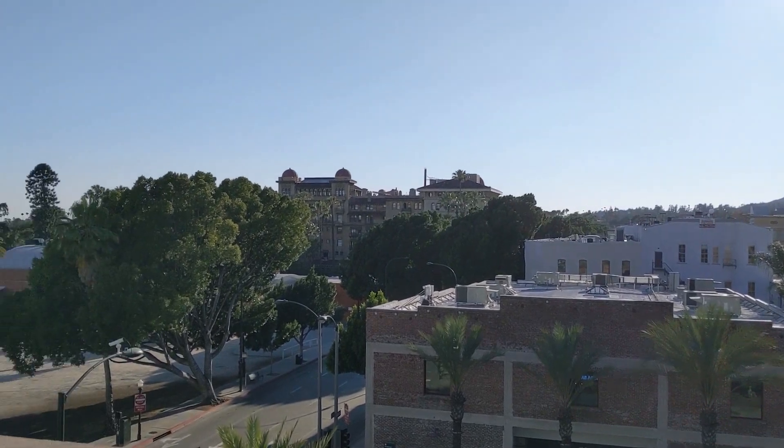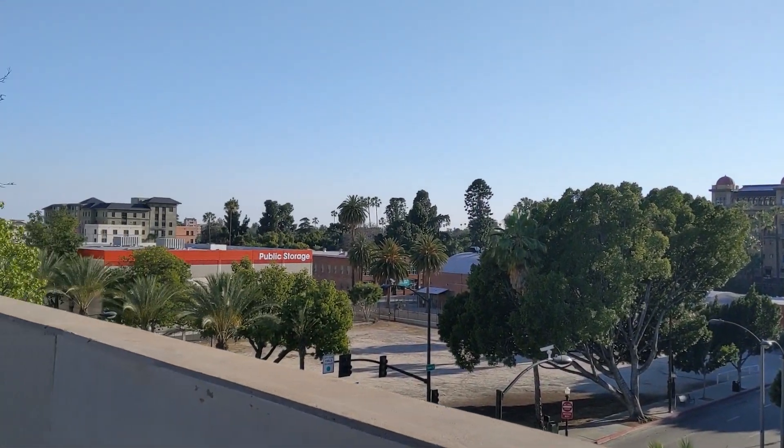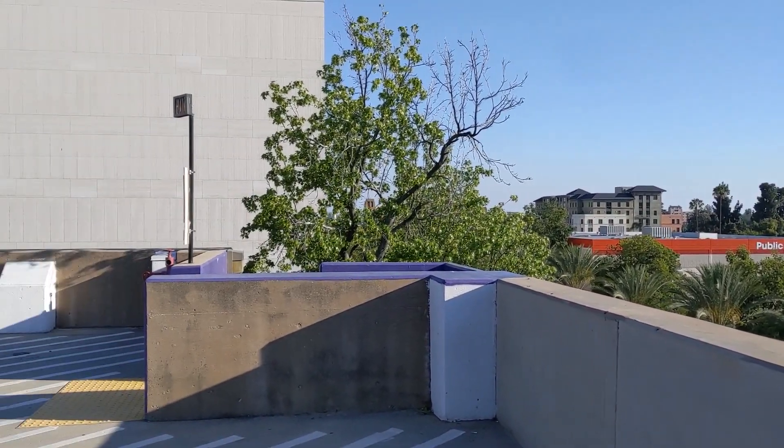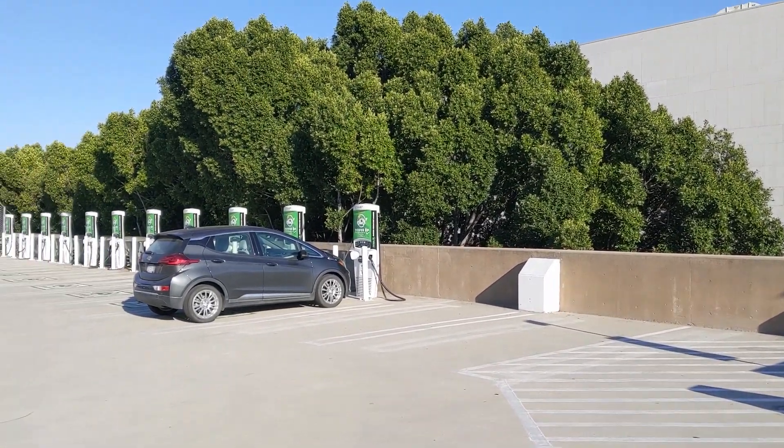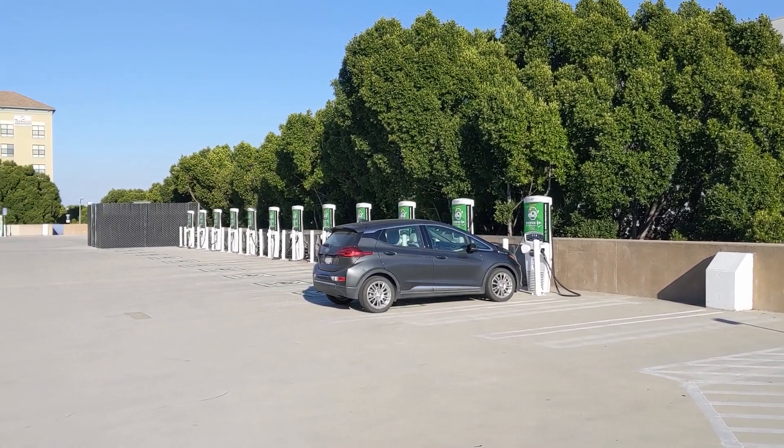Hello everyone and welcome to another News Coulomb video and another charging site review. I'm here in Pasadena, Old Town Pasadena, at the Marengo Charging Plaza, which is part of the Marengo parking lot.